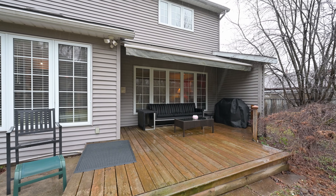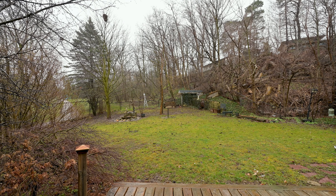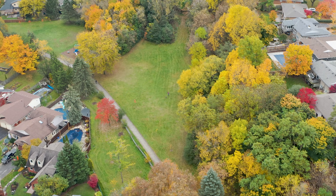The yard is enchanting. Sit outside on the deck and enjoy bird watching all year round, enhanced by the coveted backdrop of Rose Lee Park.